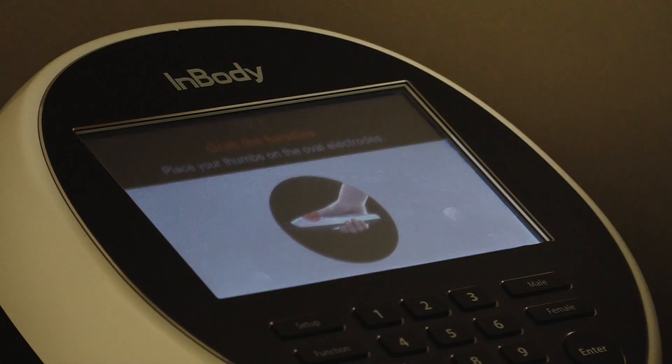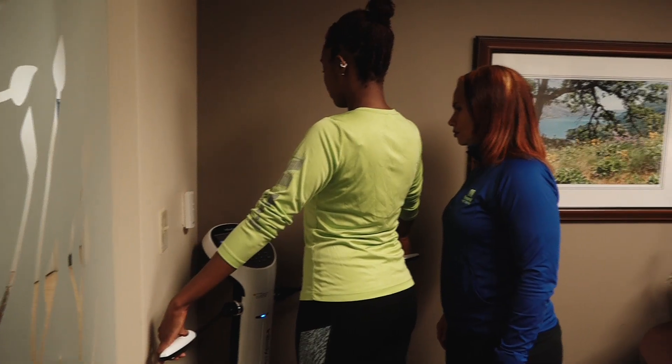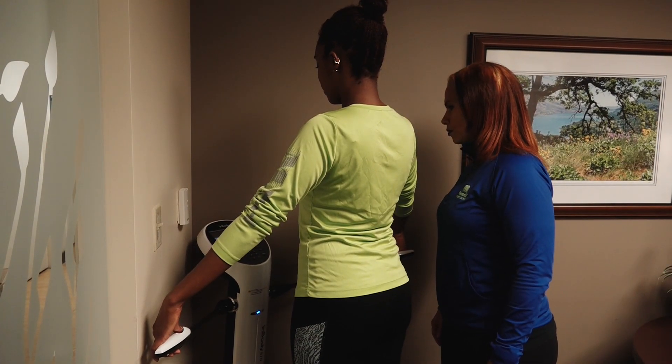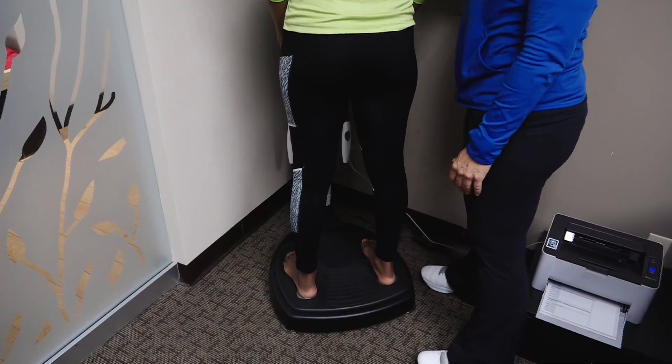InBody is a service offered at Memorial Fitness Centers. A lot of people just get on the scale, they weigh themselves, they think that's it. We just have to lose weight, but you have to know how much body fat you have. When you go to the doctors, they basically do a BMI.